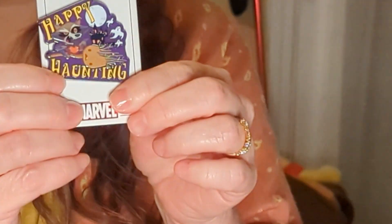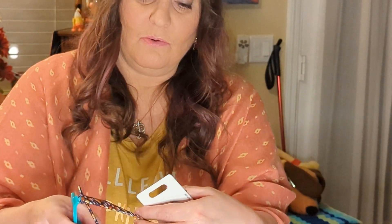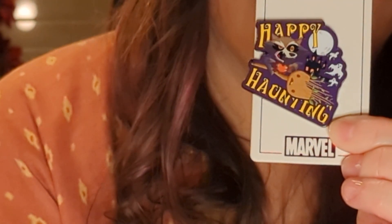The first one is a pin with Rocket and Groot. It says 'Happy Haunting' — let me turn around and zoom in. I did not know that Groot was a little broom! It's really cute — it looks like Rocket is using Groot as a broom like a witch would use, and then there are bats, a ghost, and a big giant full moon.